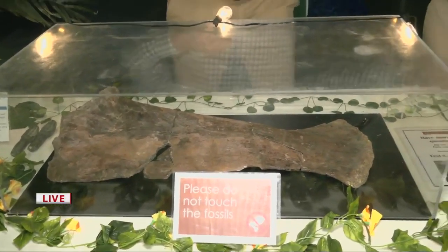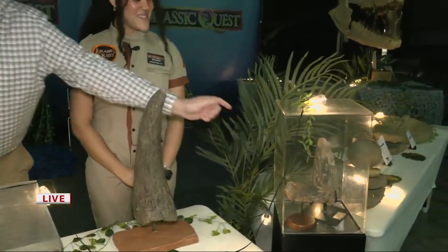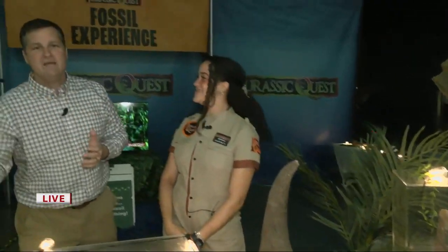And then the cast of the size of the horn, and the actual tip of a triceratops horn right there. Jurassic Quest is happening today through Monday here at the Kentucky Exposition Center. Come and be a part of it — learn about dinosaurs and be amazed. We'll have more coming up on WDRB Mornings.